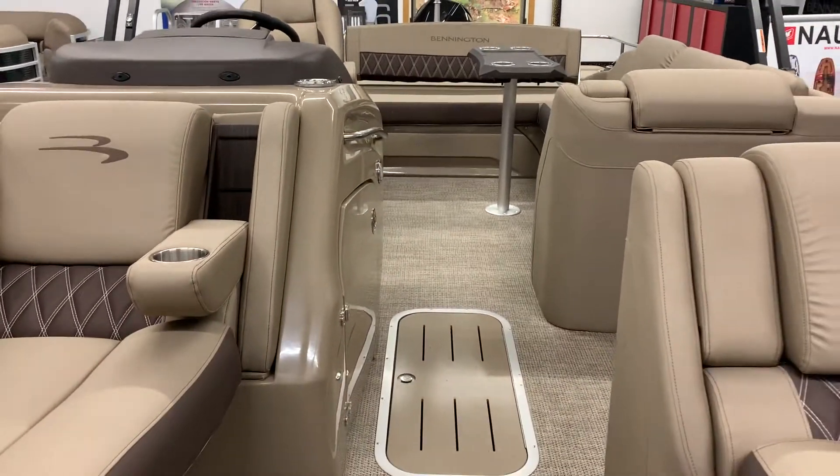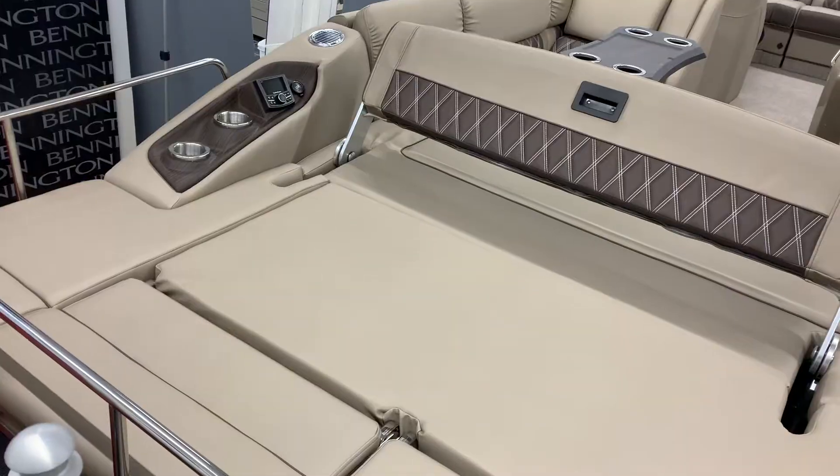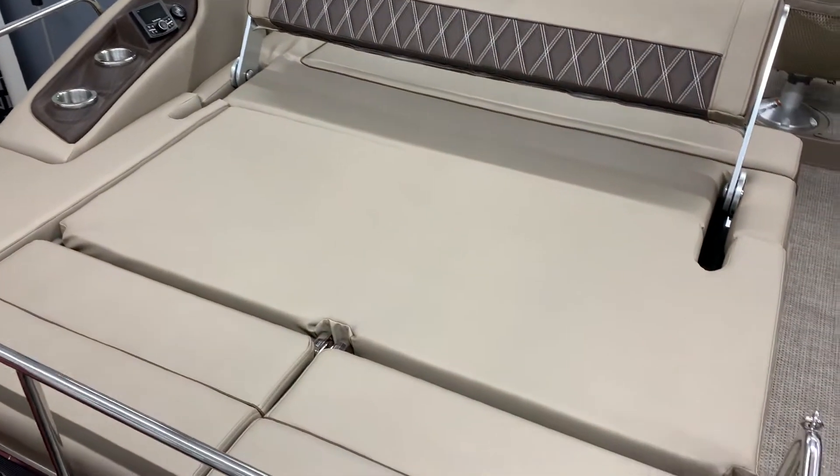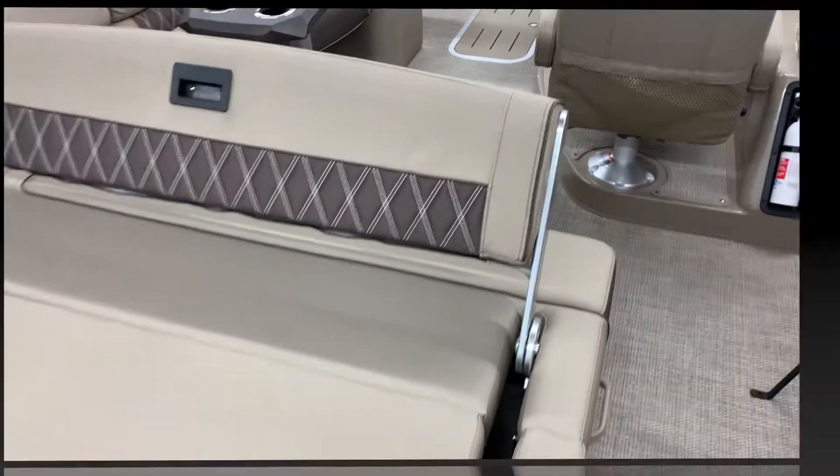Enjoy luxury at its finest. So call, text, email, or stop in and let Watercraft Sales deliver the boating dream to you, one boat at a time.